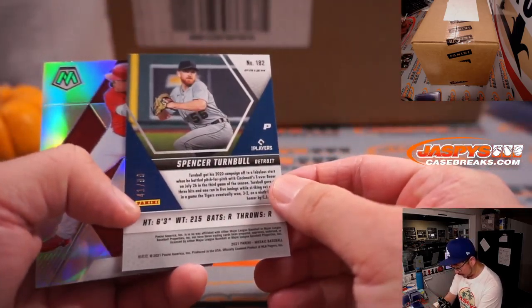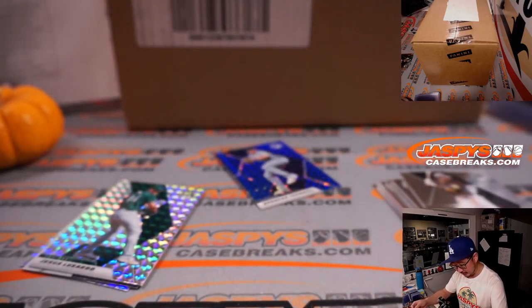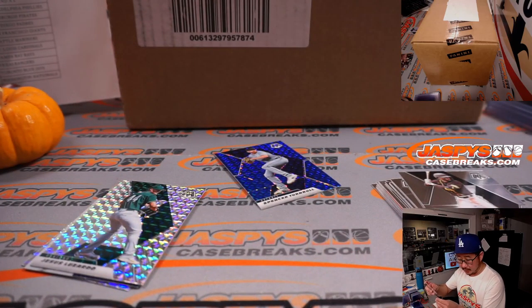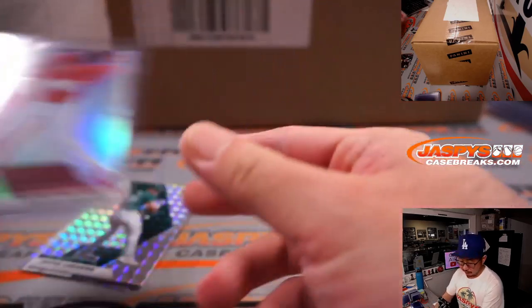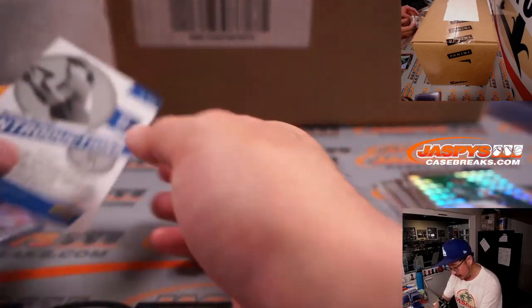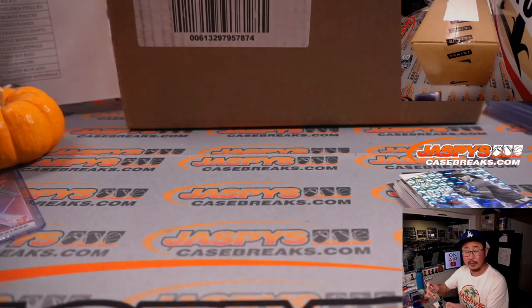We've got a Spencer Turnbull 41 out of 99 blue, and a Dylan Carlson silver. Not bad — Cardinals. Terry will get the Dylan Carlson, pretty solid youngster for the Cardinals. Austin Martin introductions, and the Spencer Turnbull blue will be for Jonathan.